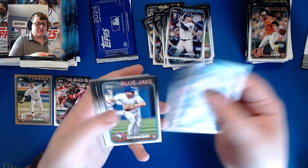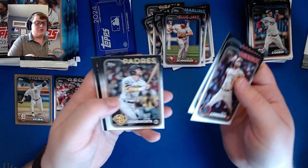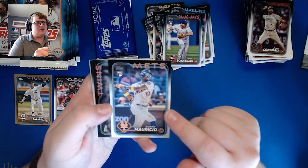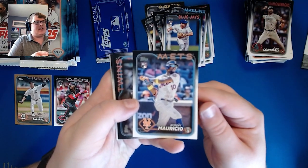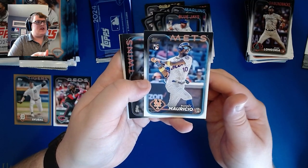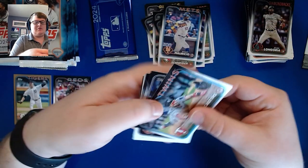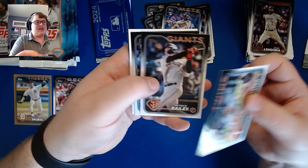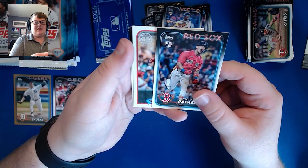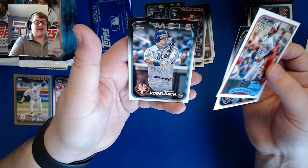We got Patrick Corbin, Davis Schneider rookie card, Longo, Bruce Dar, Cronenworth, and Ronnie Mauricio rookie — I don't believe we pulled this card in the box last night. Then Billy Castro, Patrick Bailey, Dane Rafaela — we pulled like a hundred of him yesterday — Byron Buxton 1989, Taylor Ward, and Dan Vogelbach.